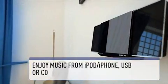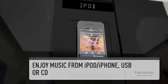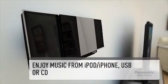Play back all your favorite music from your iPod or iPhone using the integrated dock. You can even enjoy music via the USB connection or simply insert your favorite CD.